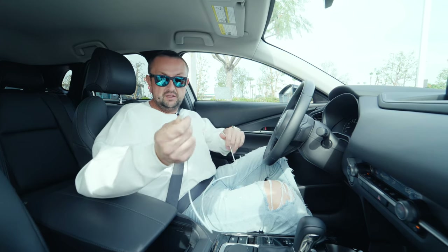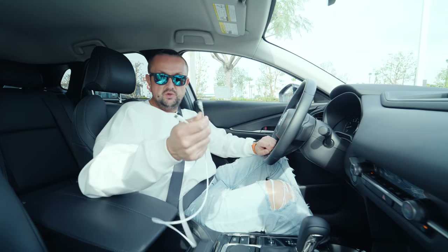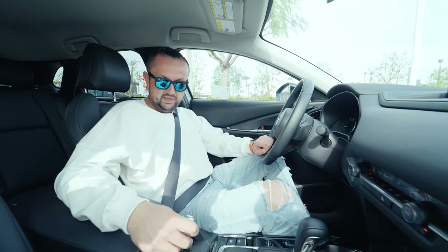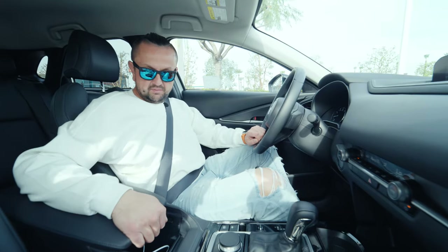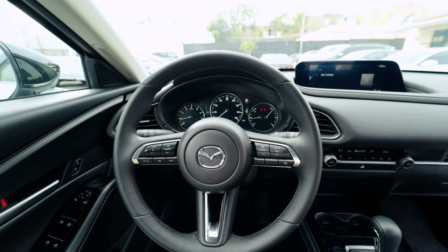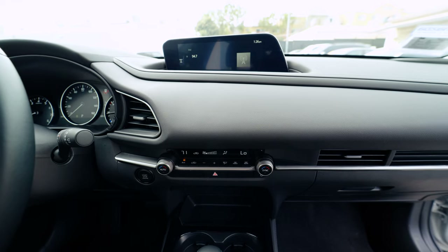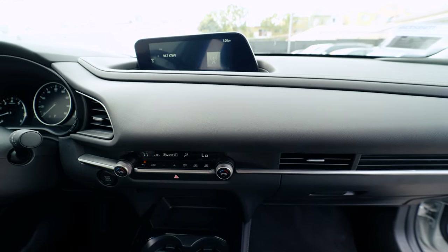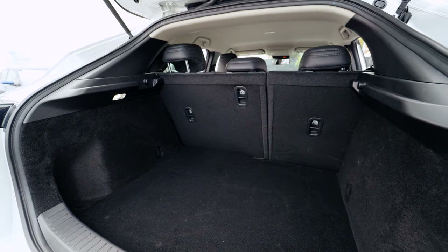I always have to buy USB-C chargers for my phone, and that's something I'm always complaining about. Mazda went even further — right now they have only two USB-C ports and no power outlets anymore. You cannot plug in anything that isn't USB-C; that's all you get.